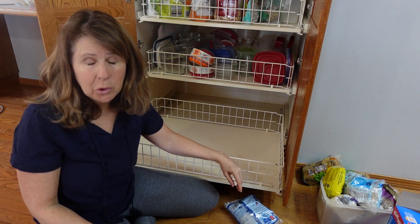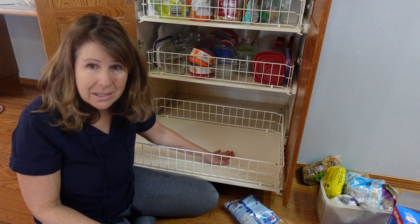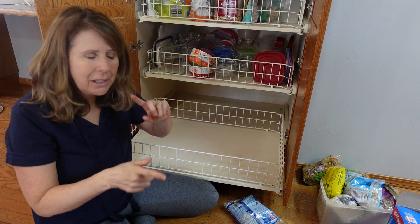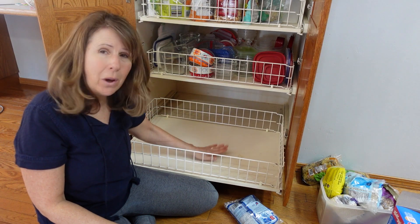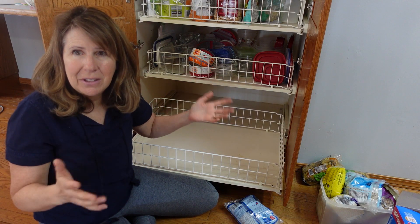We all have a food graveyard. Where is yours? What's in it? Clean it out. Quick, easy. One shelf at a time — not the whole pantry, one shelf at a time. There is nothing more satisfying than an empty shelf. It feels fantastic.